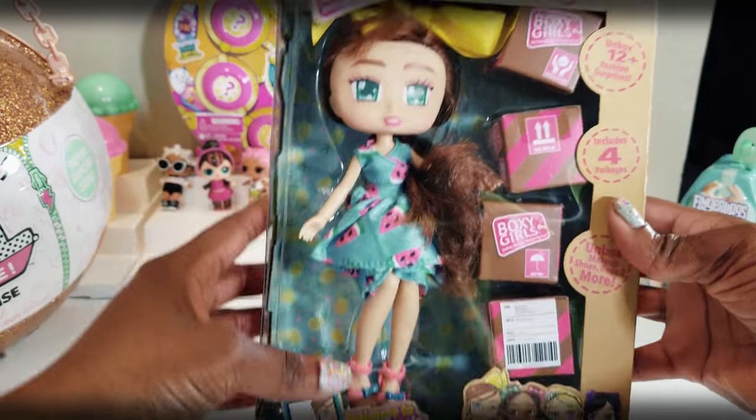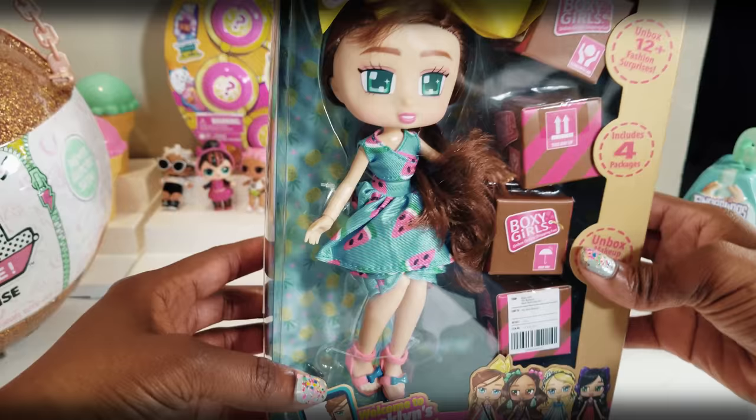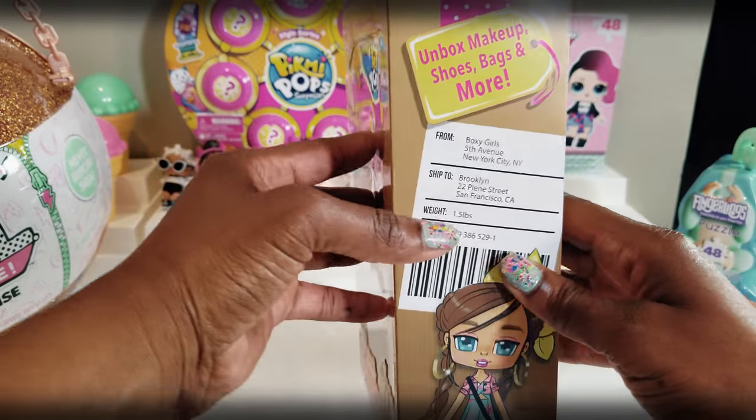These dolls actually have a story behind them. What they love to do is shop online and they get these little boxes in the mail. In the boxes you get to unbox to see what they ordered — things like makeup, shoes, and accessories. Today we're going to be unboxing Brooklyn. She's so cute in the box, can't wait to get her out. She has four packages and we're going to open them up to see what's inside.